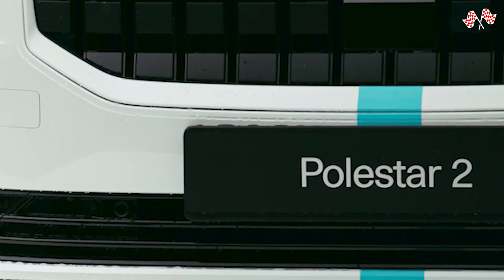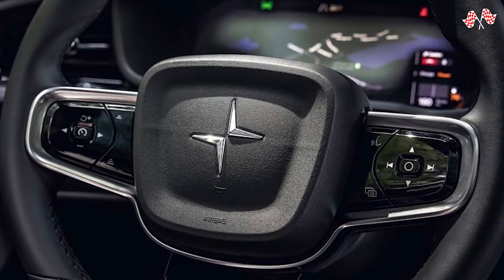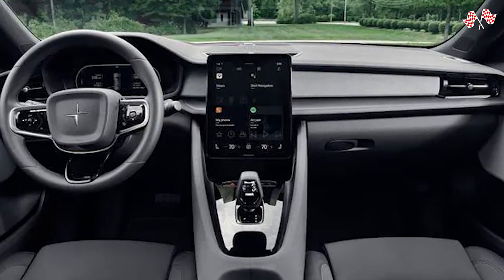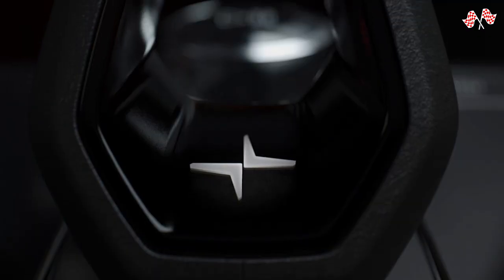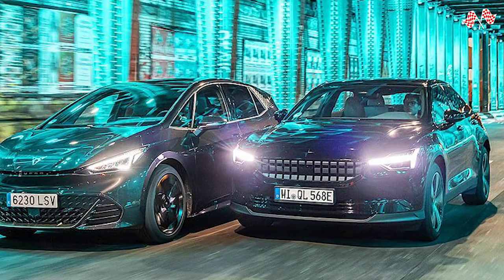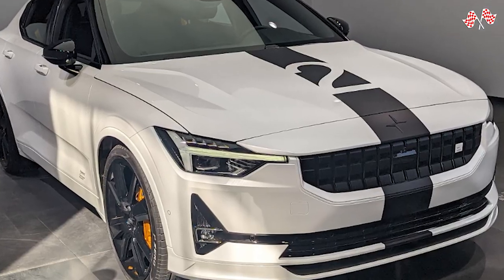This sporty hatchback offers vivacious acceleration and a driving range of about 270 miles on a single charge, with enough room for a family of four and their luggage in an elegant, well-decorated interior. The Polestar 2 also has a user-friendly infotainment system and many standard safety features. Nevertheless, especially for models with the optional performance pack, its ride is somewhat stiff — we advise against that upgrade.